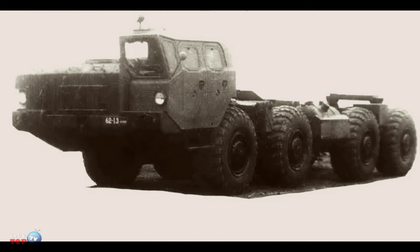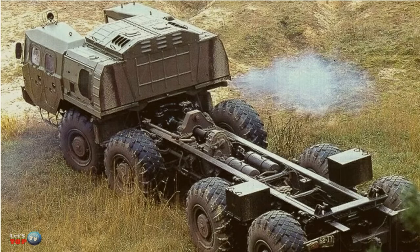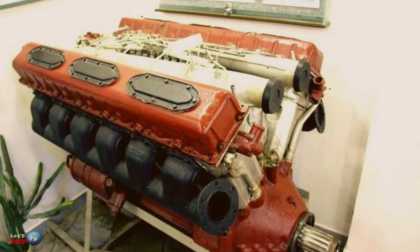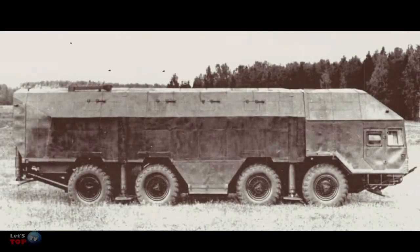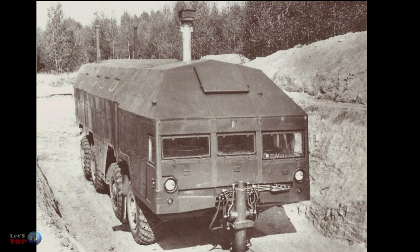An updated base in the form of the MAZ-543V, with a capacity of 550 horsepower, made it possible to implement the plans built earlier. So in 1978, a bunker called Redoubt was released, which could move independently.